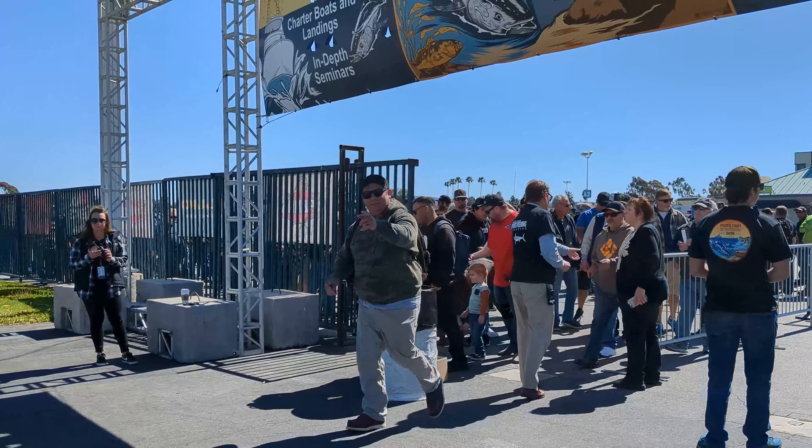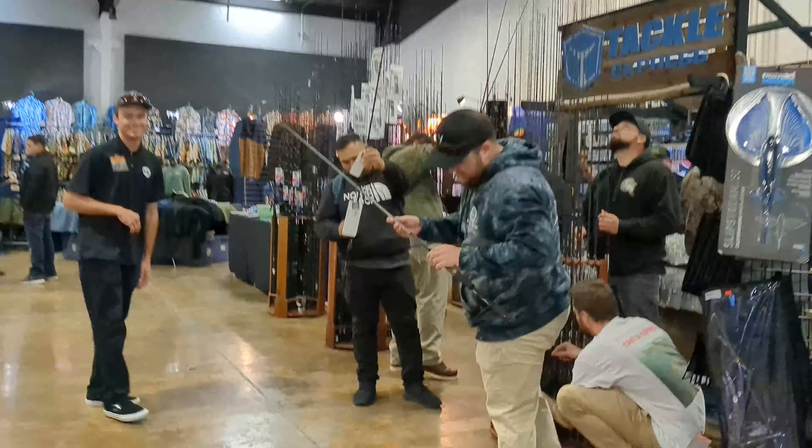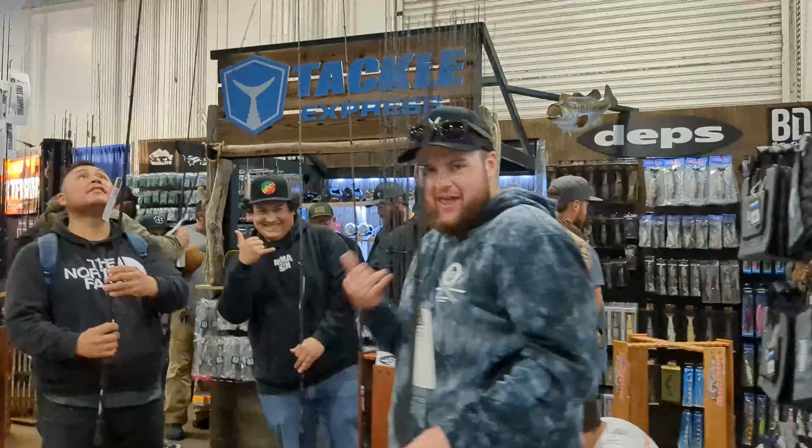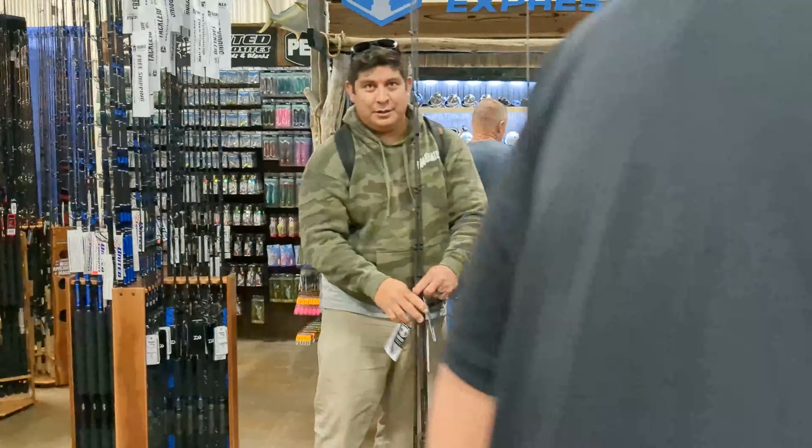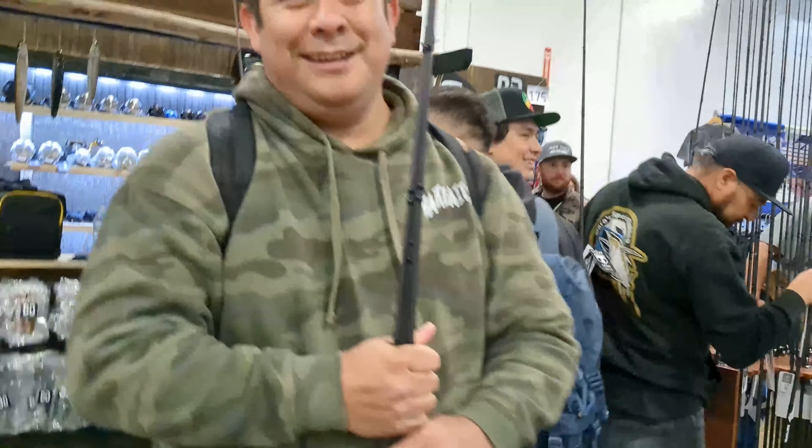Tackle Express right here. Fredo's in. Nick's running now. They're coming in. Let's go baby, Fredo.